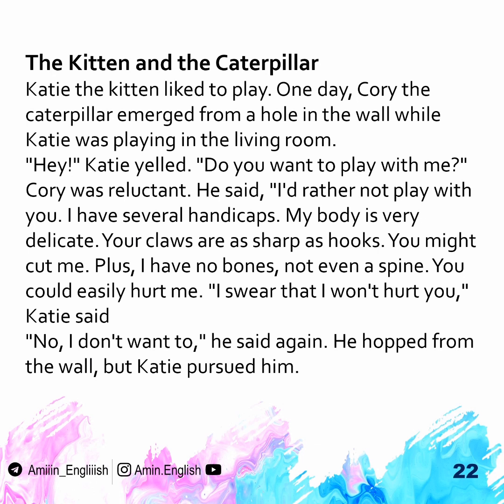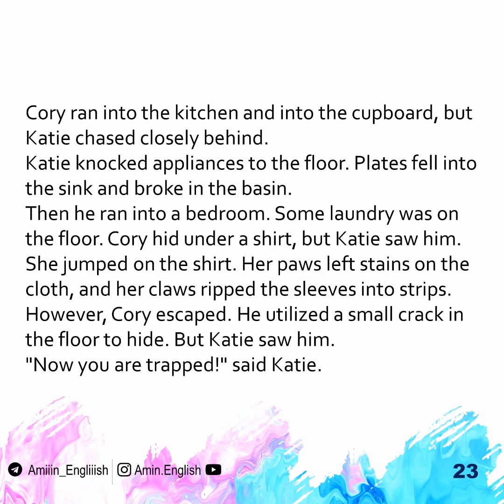"I swear that I won't hurt you," Katie said. "No, I don't want to," he said again. He hopped from the wall, but Katie pursued him. Corey ran into the kitchen and into the cupboard, but Katie ran right behind.